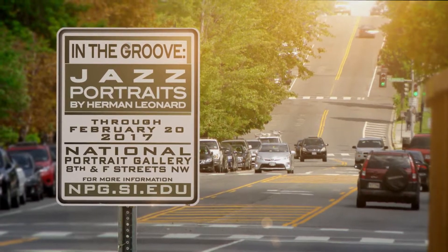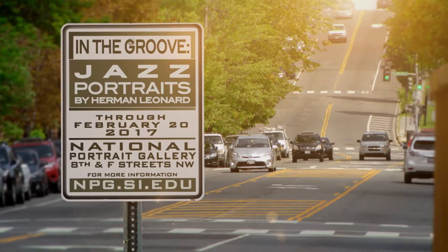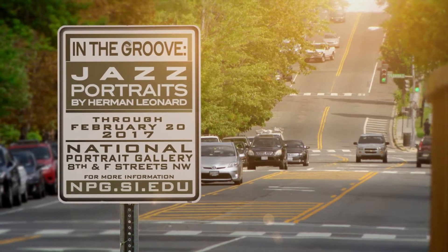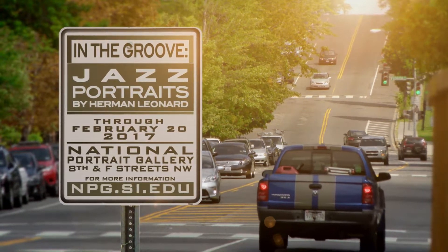Experience In the Groove: Jazz Portraits by Herman Leonard now through February 20th at the National Portrait Gallery. For more information, check out the website at npg.si.edu.